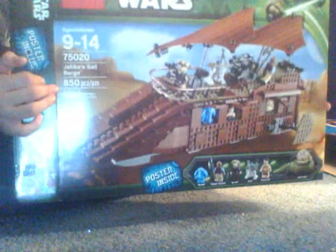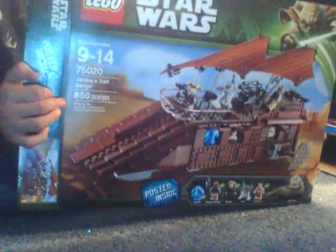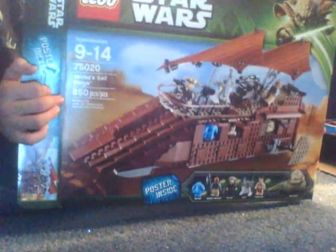And then Jabba's Sail Barge — I got that one too. Couldn't believe I actually found it. About a month before Christmas I accidentally opened the trunk and it was sitting in there, so that was kind of funny.